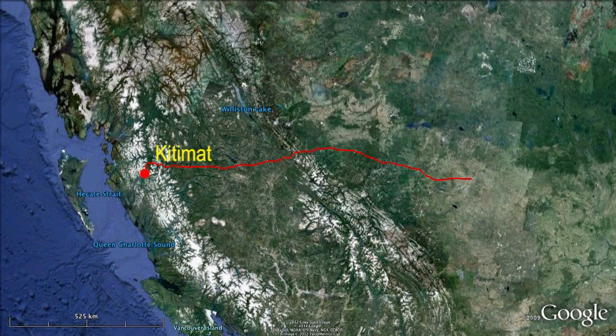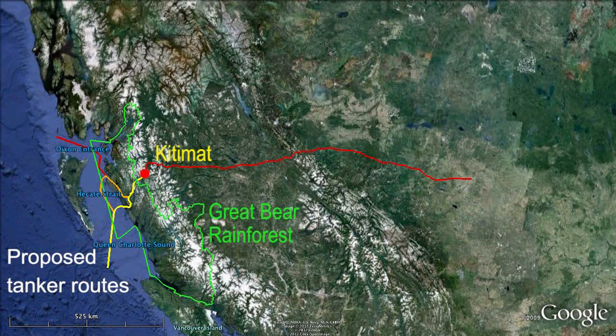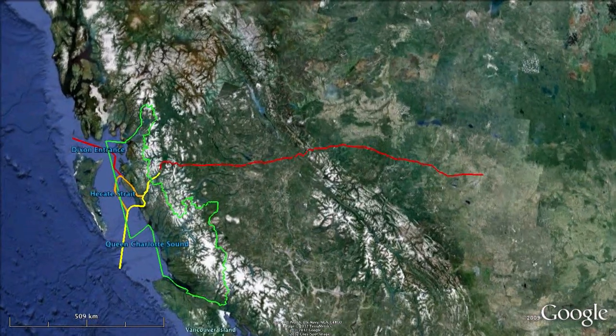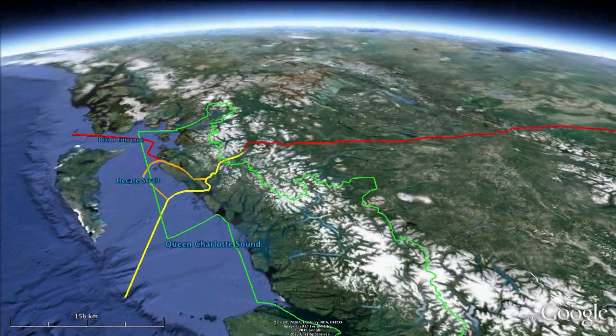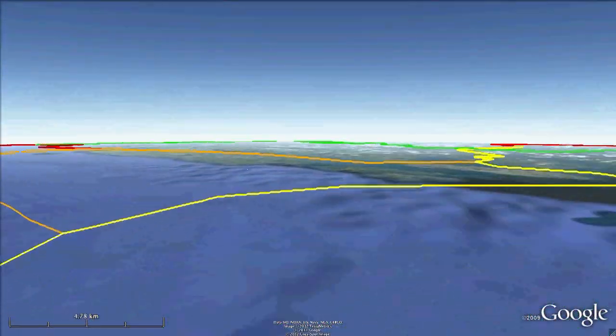Kitimat sits at the end of a 140-kilometer-long inlet called Douglas Channel, where the tankers will load up with dilbit. If Northern Gateway is built, it would bring 200 to 300 supertankers every year to B.C.'s north-central coast. The loaded supertankers would follow this route through the waterways of the Great Bear Rainforest, into storm-tossed Hecate Strait, then past Haida Gwaii on the long journey to China.